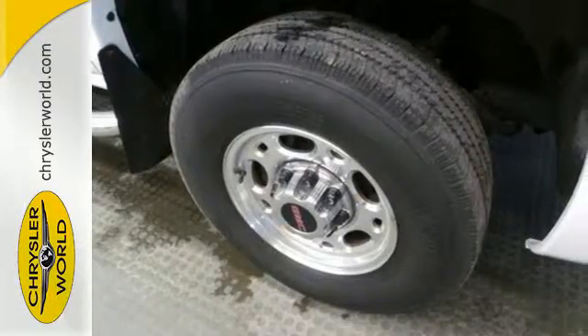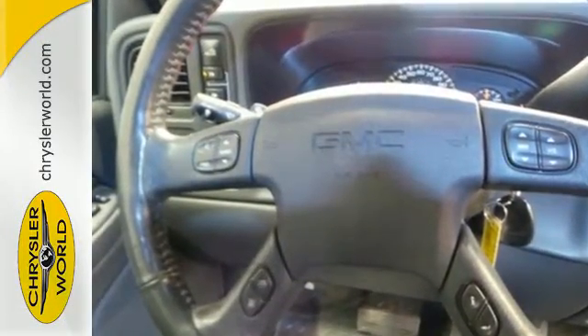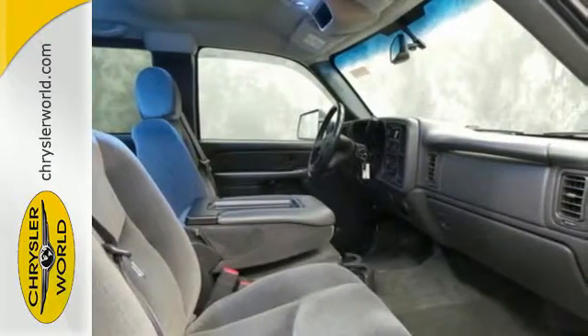It has a rear step bumper for easy access to everything you carry, and the V8 engine and heavy-duty suspension are ready to take on whatever the task is.